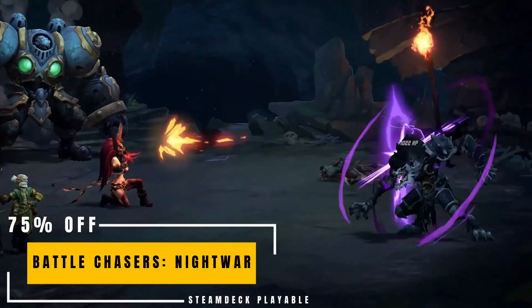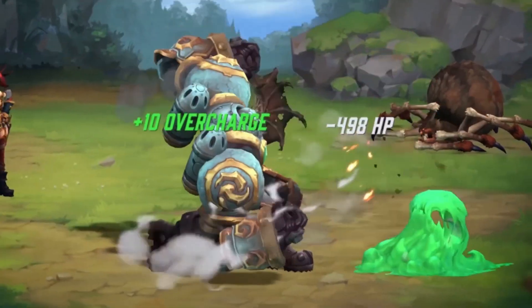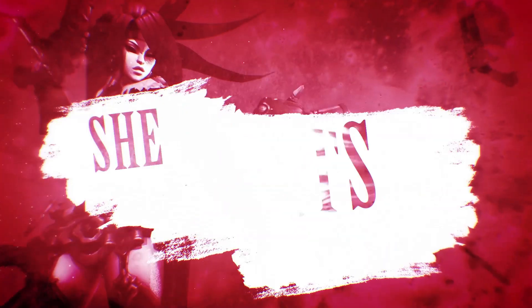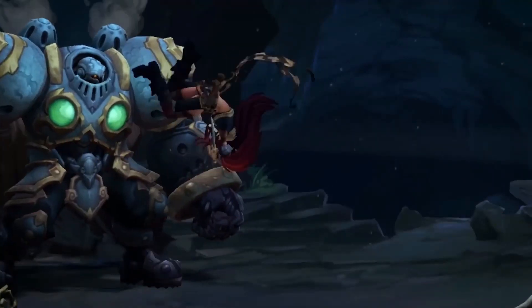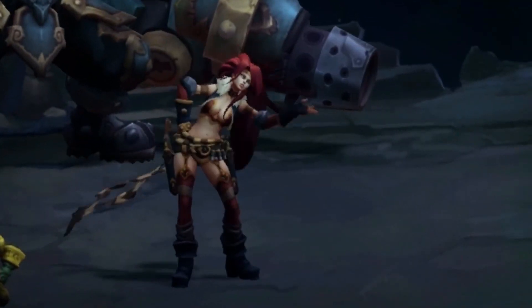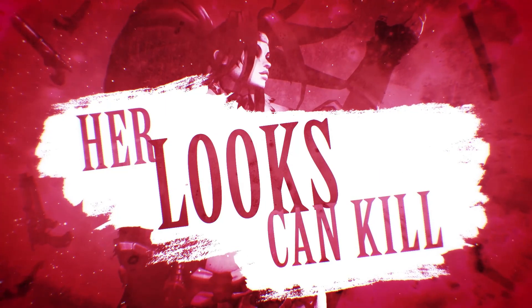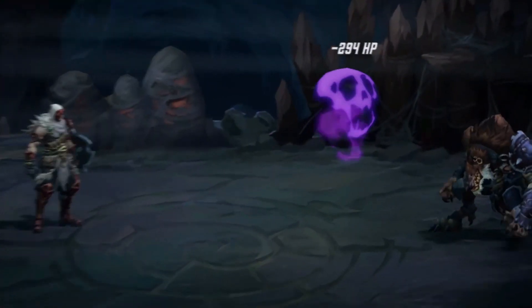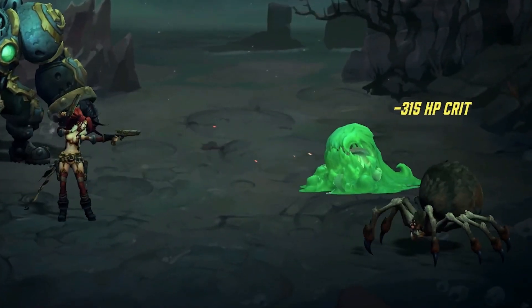Battle Chasers: Nightwar is a spectacular JRPG with an amazing graphic style, a solid turn-based combat system, and charismatic characters. Players explore randomly generated dungeons, fight monsters, collect items and resources, craft, and take on quests — practically everything you'd expect from a JRPG. 75% off.